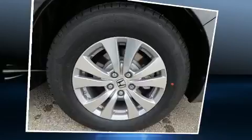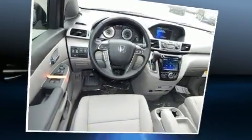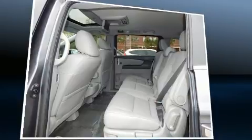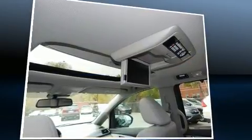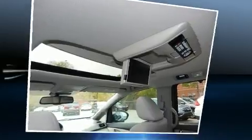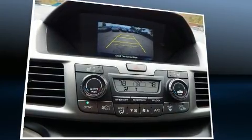Honda prioritized comfort and style by including a power liftgate, lane departure warning, and one-touch window functionality. Features such as automatic climate control and leather upholstery prove that economical transportation does not need to be sparsely equipped.